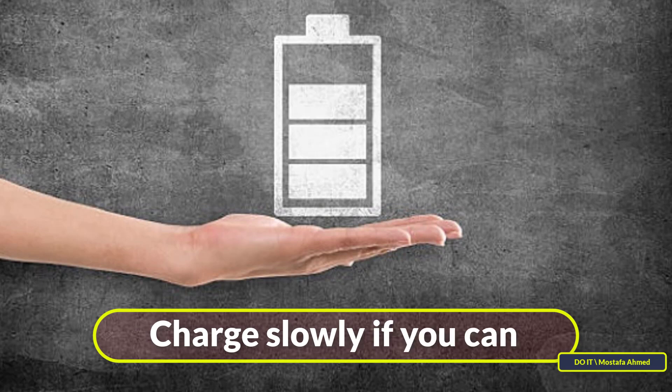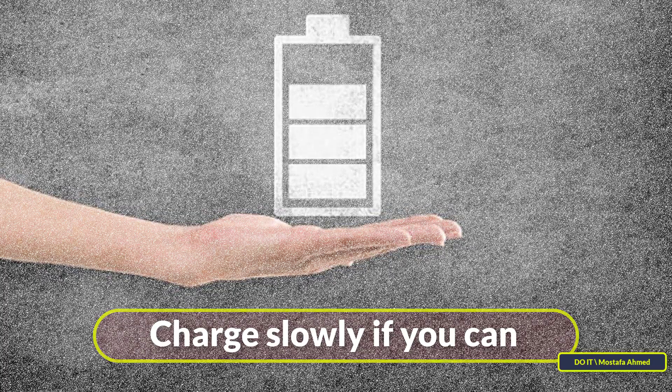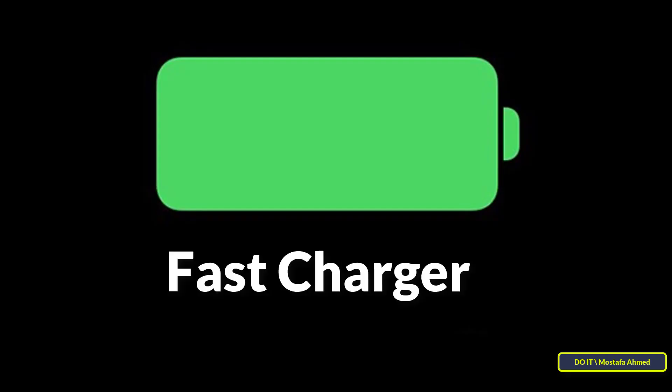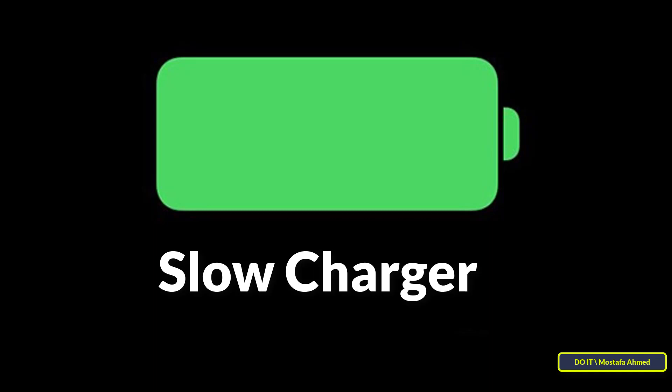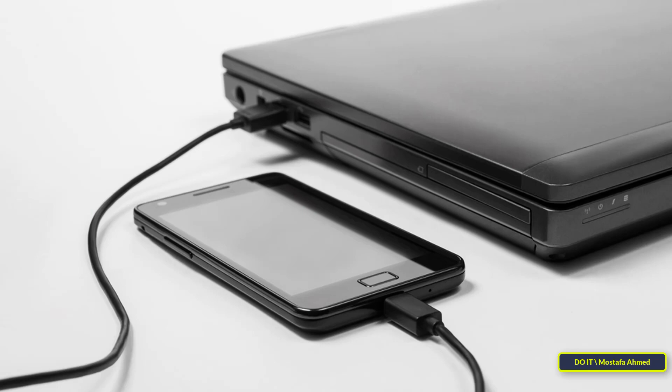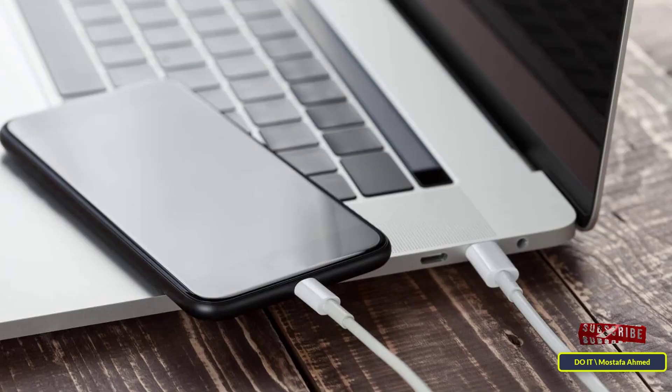Third tip: charge slowly if you can. Fast charging techniques save a lot of time and many manufacturers recommend them, but if you want to extend battery life to the maximum, charge with a slow charger. A fast charger can strain and damage your battery, especially if you have an older phone. On the other hand, charging your battery more slowly is better for it — charging your phone through your computer or a laptop can actually be a good option.